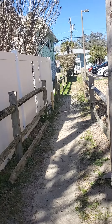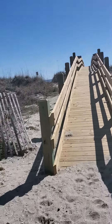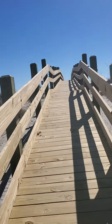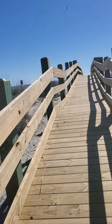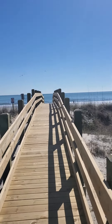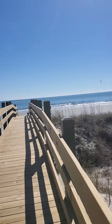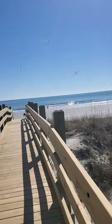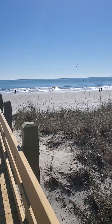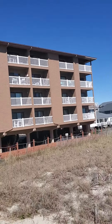This is the beach access here. Looks like a brand new ramp. Straight ahead is what everybody loves and craves — the beach is my happy place. It's a little chillier today than it has been, but it's wonderful.